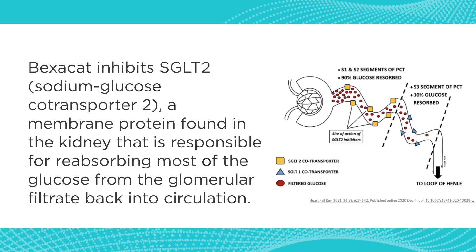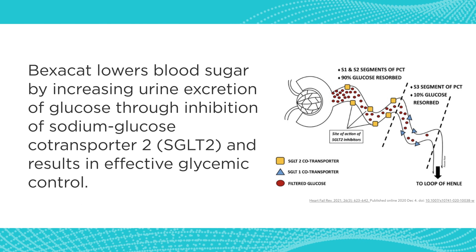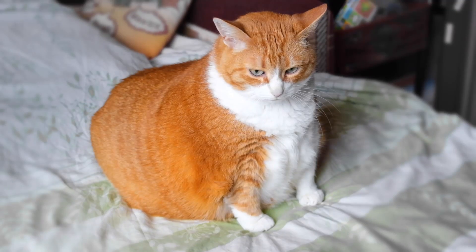Bexacat is one of a class of drugs called SGLT2 inhibitors. These drugs have been out for people for quite a while. They work a little differently to how we've treated diabetes in the past, in that they lower blood glucose by causing the animal not to reabsorb glucose from the urine back into the system. So it is a non-insulin way to treat diabetes mellitus, which is huge.